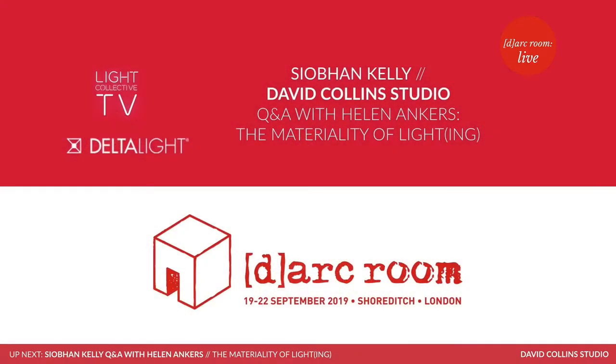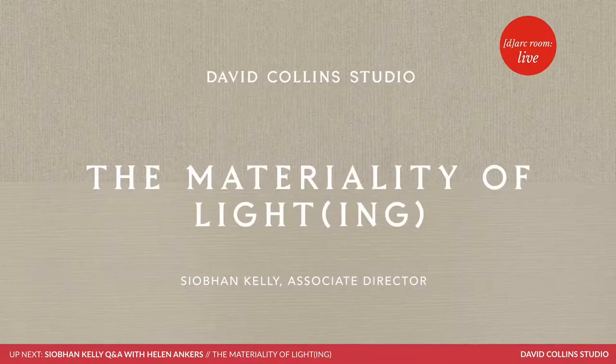Welcome to our next Q&A with Siobhan Kelly from David Collins Studio. Thank you for joining us. Thank you for having me.